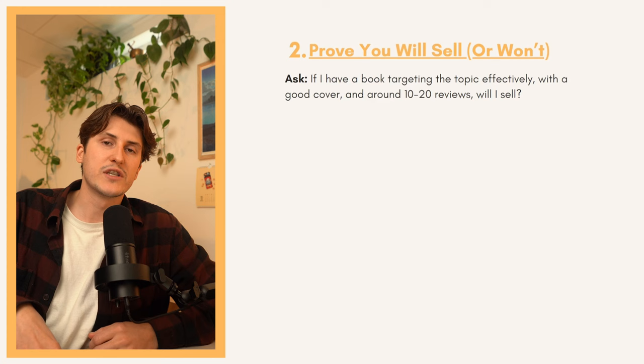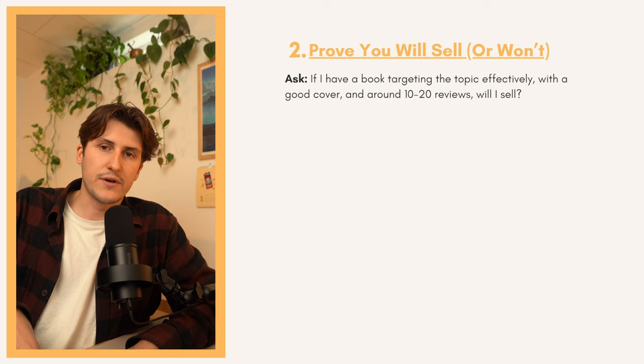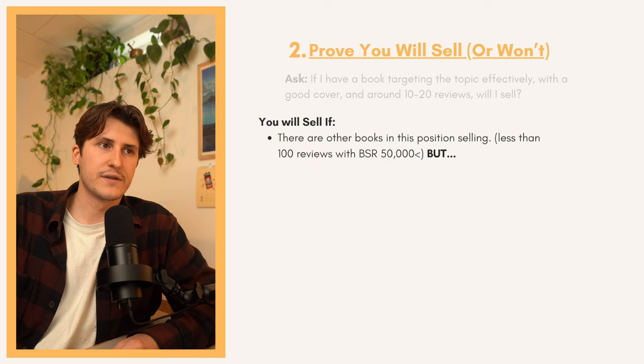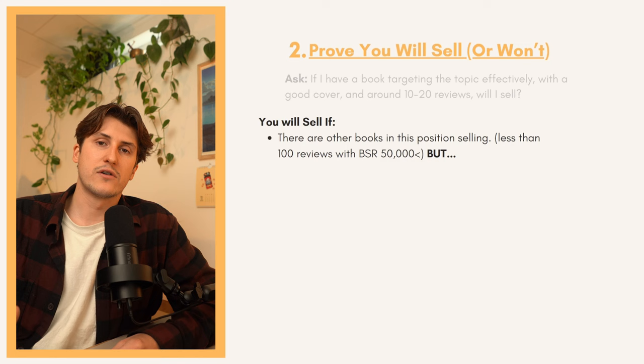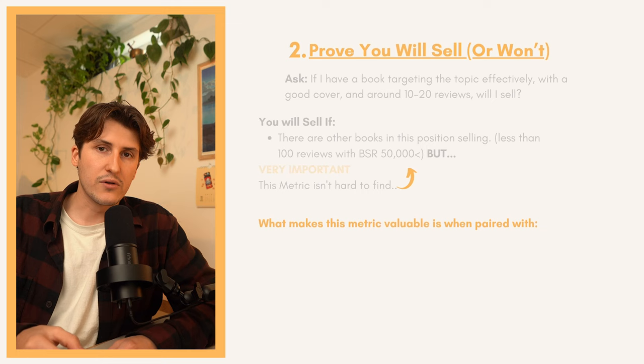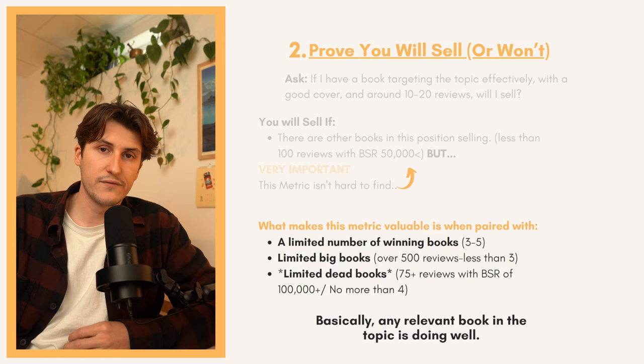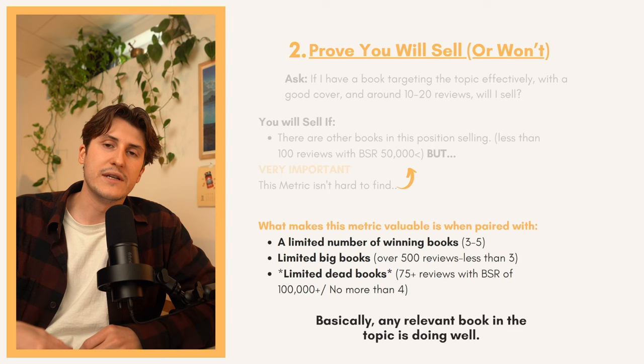We have to actually go and see if keywords are any good by proving if we're going to sell — or proving that we're not — which is a very important metric. We have to ask ourselves: if I have a book targeting the topic effectively with a good cover and around 10 to 20 reviews, will I realistically sell? You will sell if there are other books in this position selling, they have less than 100 reviews, and a BSR of less than 50,000. What makes this metric valuable is when you pair it with a limited number of these — there are only a few books with low reviews that are actually selling well.